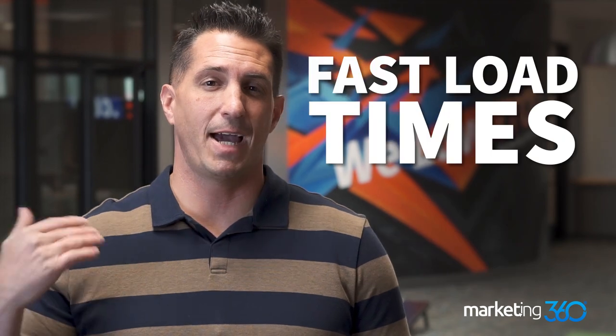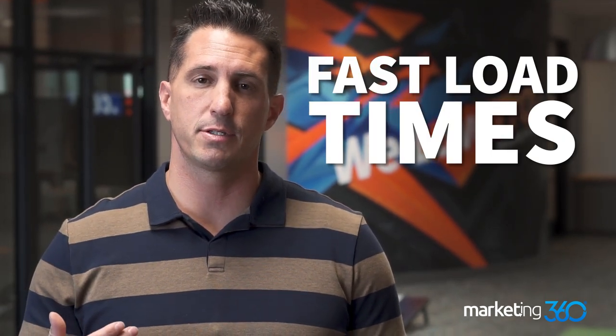Tip number nine is to have a fast load time and a mobile-friendly product page. This is crucial because 80% of people are shopping online with their phone these days — they're on the couch at night scrolling and shopping, on a small screen. Make sure your product page looks really good there and loads quickly, otherwise you're going to lose that business.